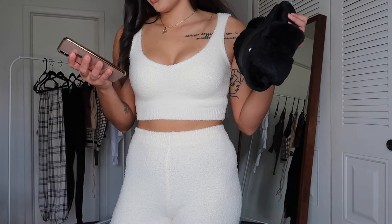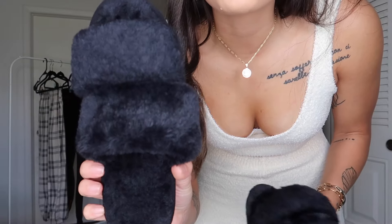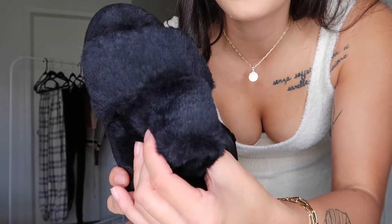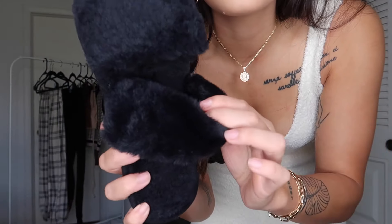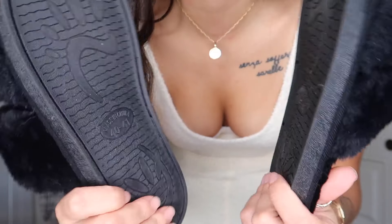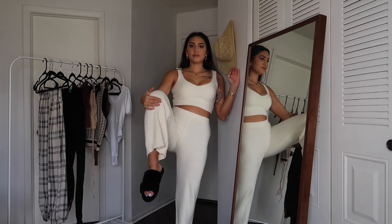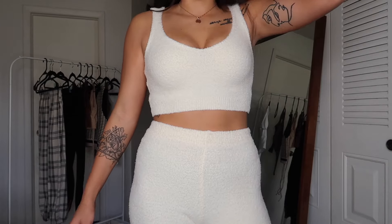I also ordered these fuzzy slippers for $12 in a size large. They have two straps and look super cozy. The bottoms are designed so you can walk outside with them if you want. They're very soft, very fluffy — I feel very luxurious.